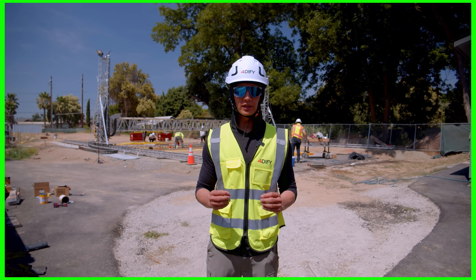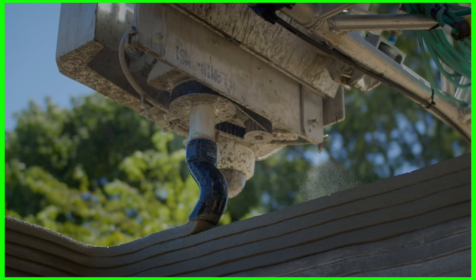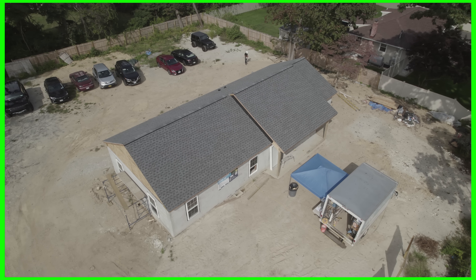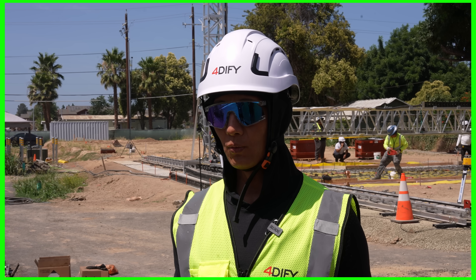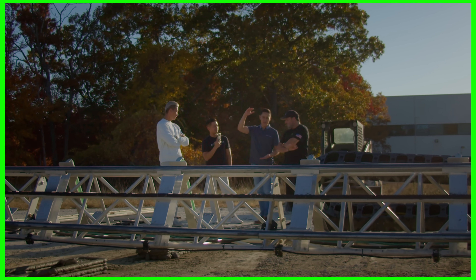We went to New York to take a look at SQ4D's houses that they were building. First time we went, they were in the process of building a home for Habitat for Humanity. Second time we went, we wanted to see their progress. At the same time, I wanted to bring a couple of my business partners to take a look at the machine in person.